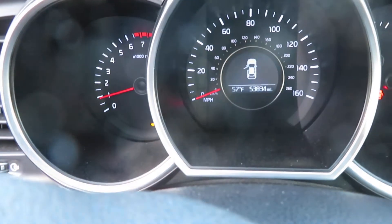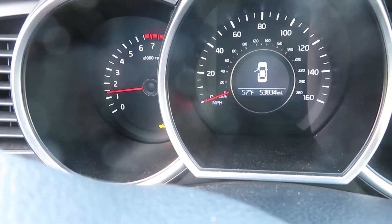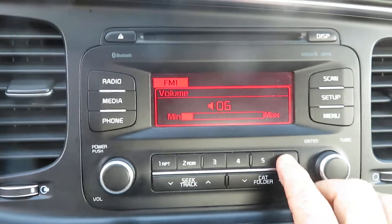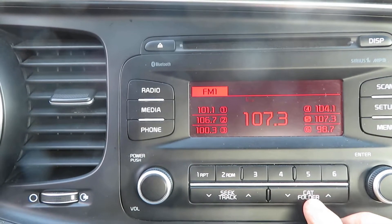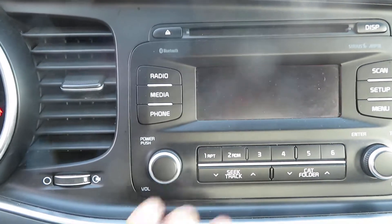I'm going to show you my speedometer in this vehicle. You can see my mileage — that's working good. I'm going to do my radio — that's working good.